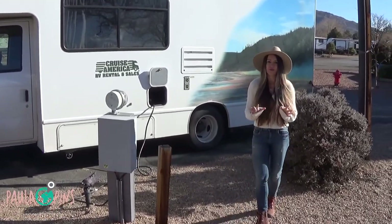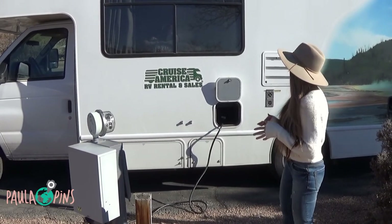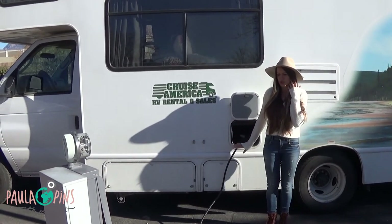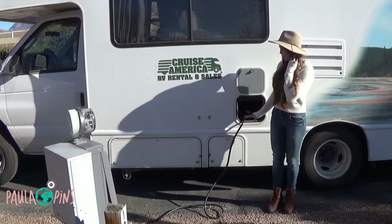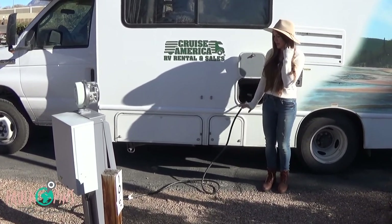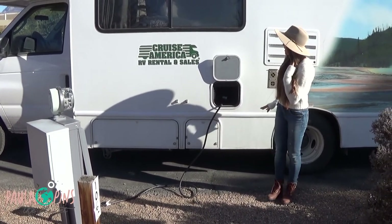Now a little tour from the outside and how the RV works. Here we are at the RV park, where you're going to be spending the night. Make a reservation and you'll get a designated area with a number. Here is the electricity hookup — as soon as you park, you connect it here and you have full power on all the outlets and the microwave.